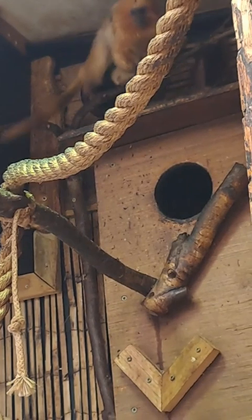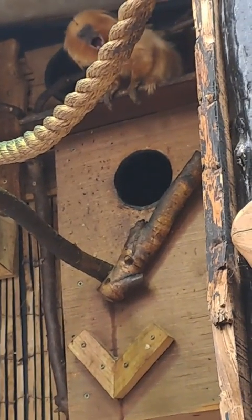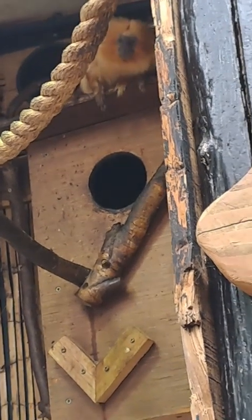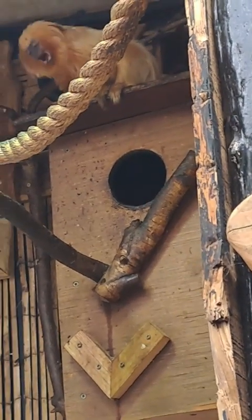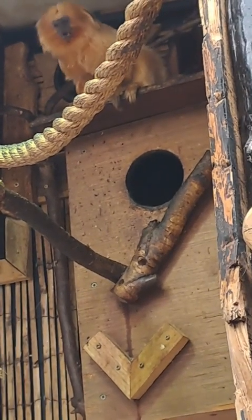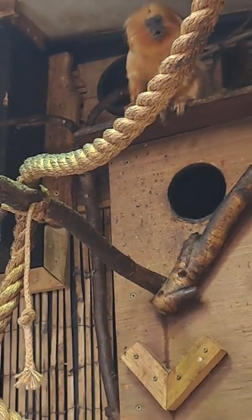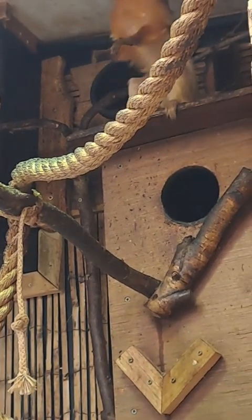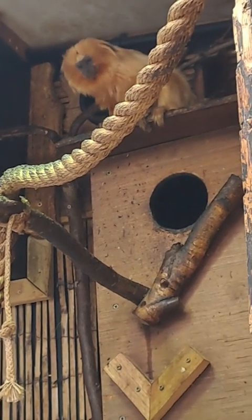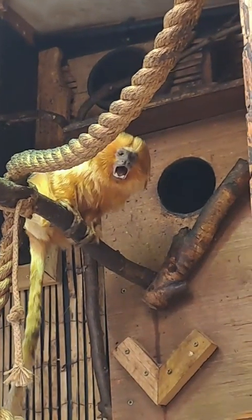Our pygmy marmosets in this enclosure have access to two outdoor aviaries — one through the tunnel up the top there where the golden lion tamarin is now, and another aviary to the other side of the enclosure through the tunnel behind me. So they've got a nice warm indoor space and then a nice couple of aviaries to keep them busy and entertained outside. This time of year they're spending the majority of time indoors, but the weather is actually a lot better today, so I imagine that's why they're out and about.